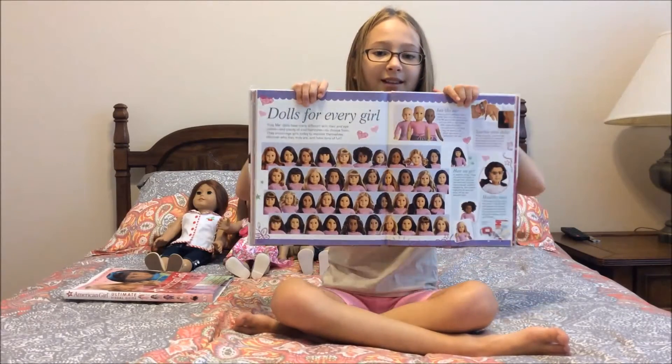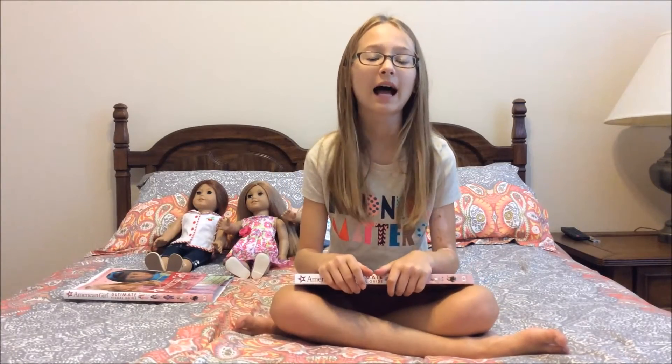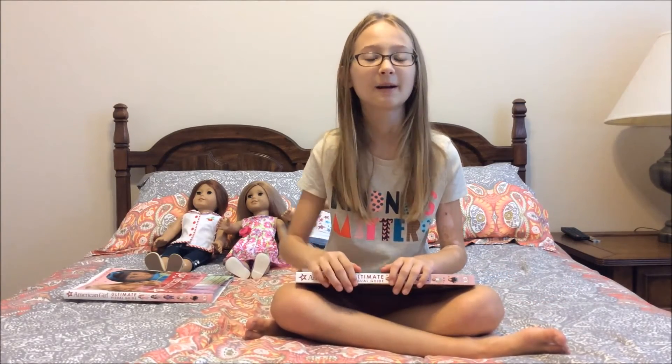Overall, after looking at this book, it's actually a really cool book and I would definitely recommend it to every single American Girl collector in the world. Even though it's $25, which is pretty pricey for a book, it's worth every single penny. Thank you for watching — comment, like, and subscribe. Bye!